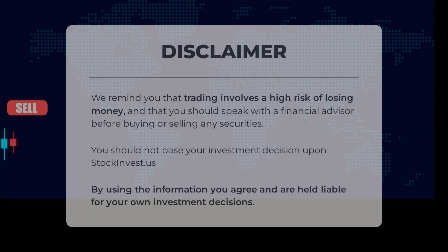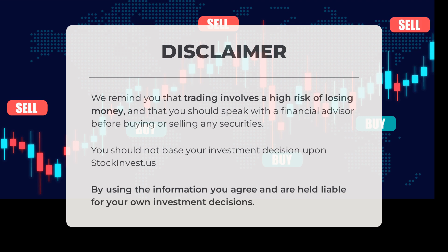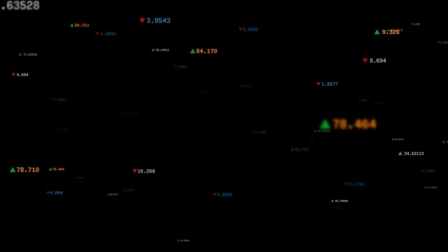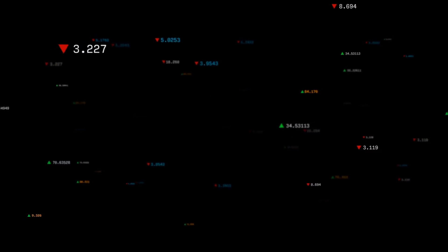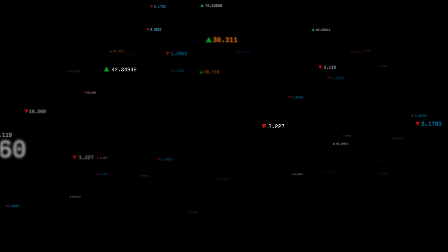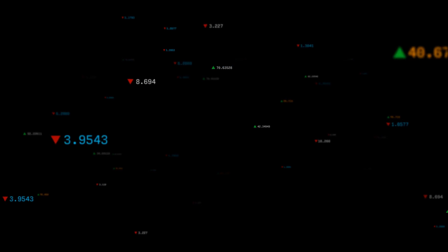We remind you that trading involves a high risk of losing money and that you should speak with a financial advisor before buying or selling any securities. You should not base your investment decision solely upon stockinvest.us. Do you agree or disagree with our analysis? Comment below and share your thoughts — what is your target for the stock? Remember to like and subscribe. We wish you successful trading and have a beautiful day, with regards from all of us here at StockInvest.